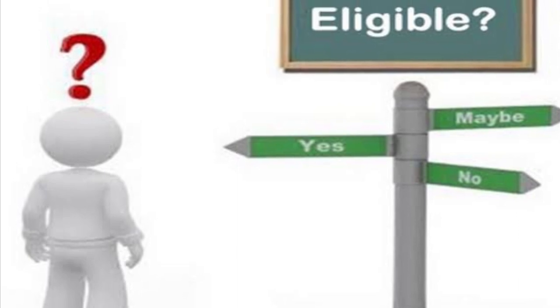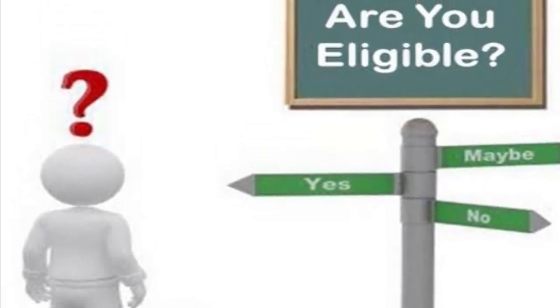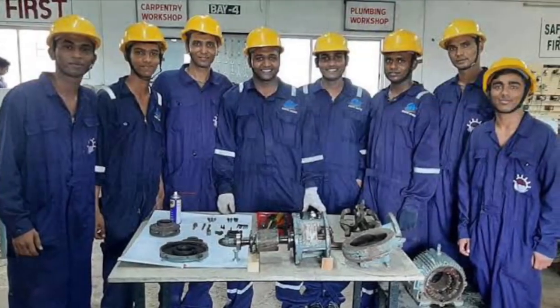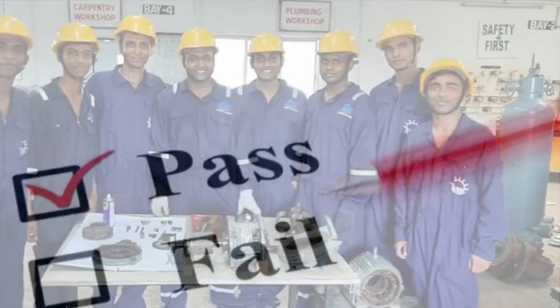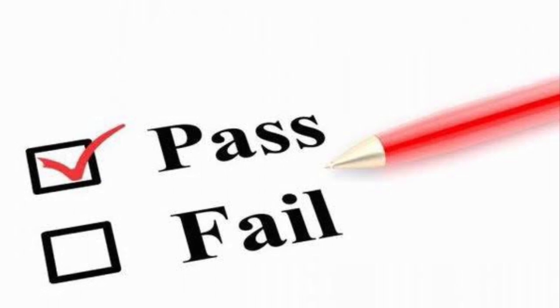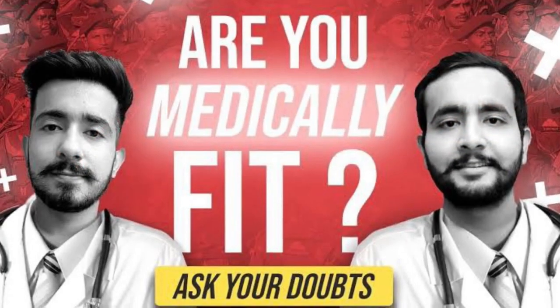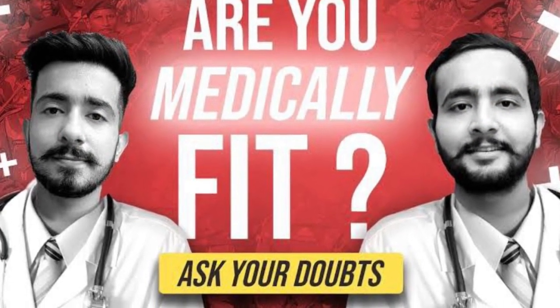The eligibility criteria for the GP Rating course are: 1. You must be between 17.5 to 25 years old. 2. You must have completed your 10th standard with at least 40% marks in English. 3. You must be in good health and free from any medical conditions.